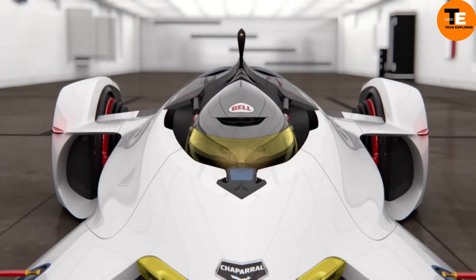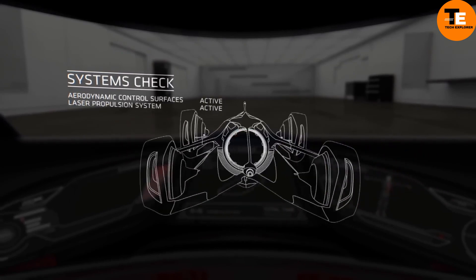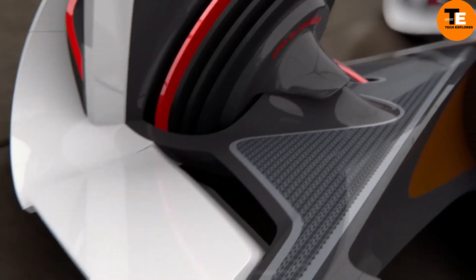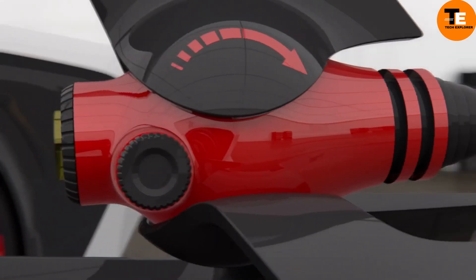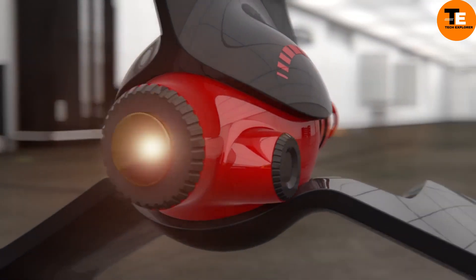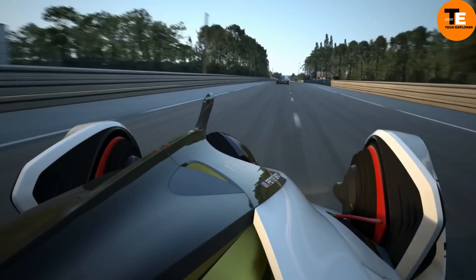General Motors has remained tight-lipped about pricing, hinting at a premium positioning. The FNR XE serves as a demonstration of GM's Ultium platform, which will power upcoming models like the GMC Hummer EV and Cadillac Lyriq, signaling the brand's commitment to electrification and future mobility solutions.